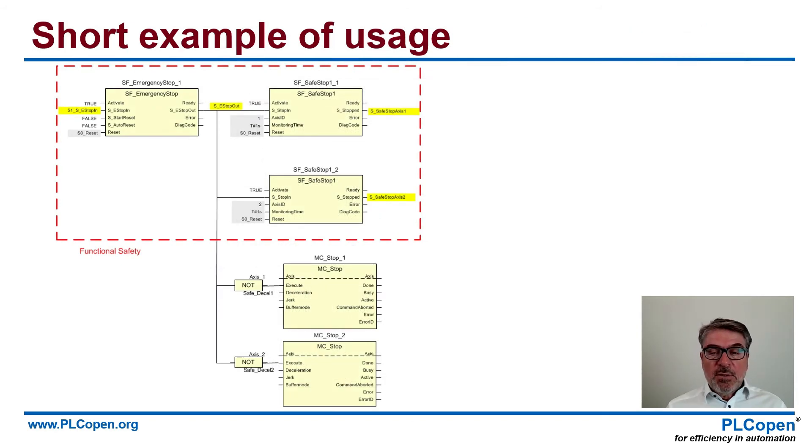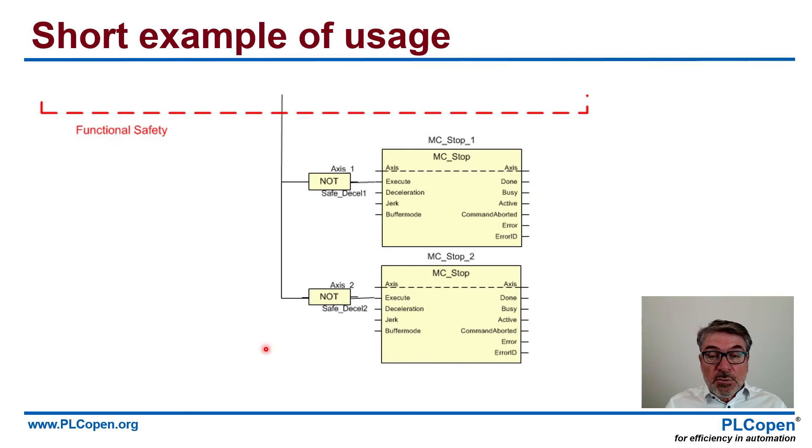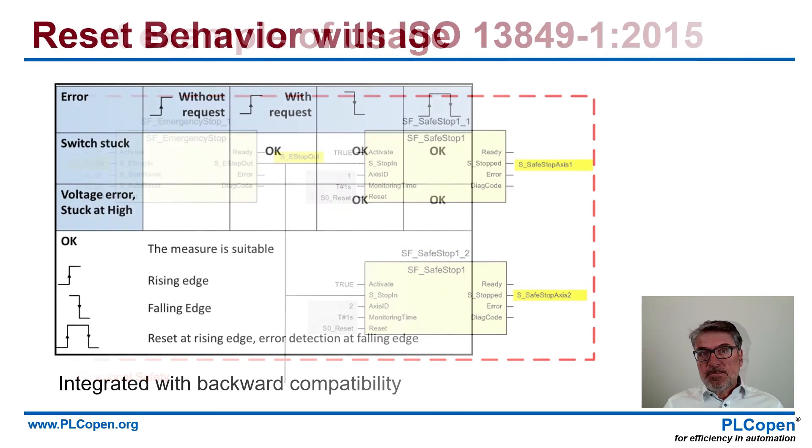Now how do you use this? We add a short example of the usage. This is a small program around the emergency stop. The safety part is on top, and on the bottom are the normal function blocks. If you zoom in, you see the emergency stop, and when e-stop out is active, in this case you have two axes — axis one and axis two — and you have two safe stops. However, you see from the monitoring times that you only do those if the normal stop does not work. So you start with a normal MC stop — a PLC Open motion control stop on the axis — and if that does not work within one second, then the whole safety procedure starts.